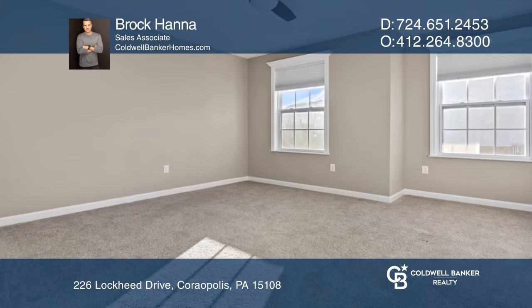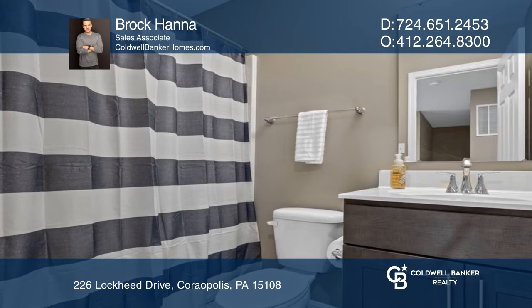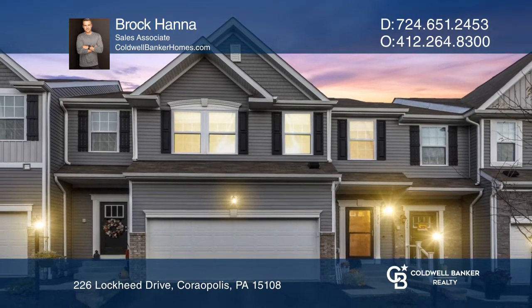A large primary bedroom with an ensuite bath with double sinks, two additional bedrooms, and a laundry area complete the upper level. Your dream home can be yours today by contacting Brock Hanna.